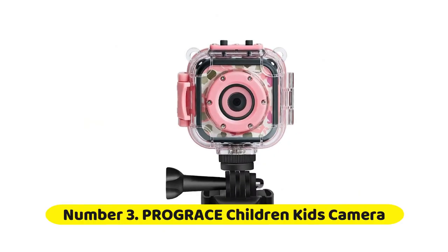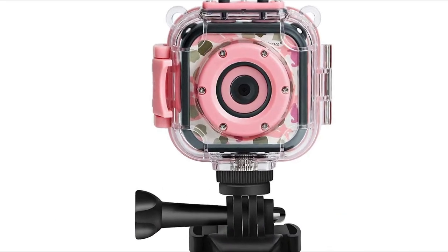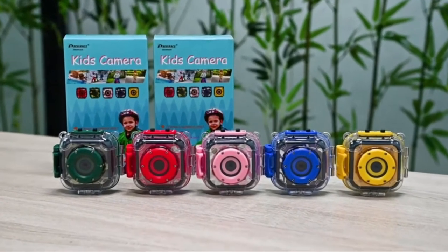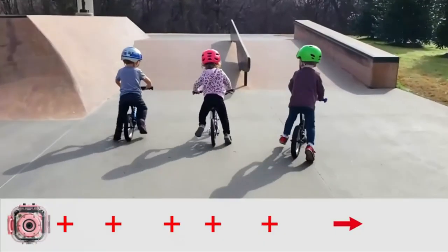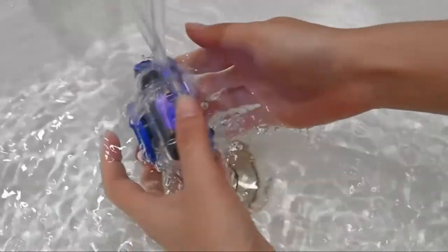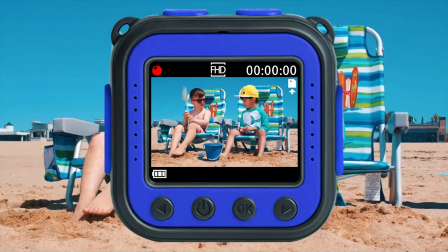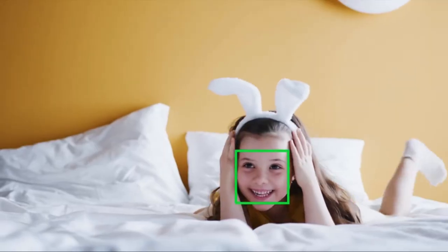Number 3: Progress Children's Kids Camera. The Progress Kids Camera is an ideal digital camera as a birthday or holiday gift for children aged 4–12 years. It uses environment-friendly, non-toxic materials and features a 1.77-inch LCD screen. The kid action camera has professional HD 1080p video and 5MP photo, built-in 40 frames, 7 filters, 4x digital zoom, burst shooting, time-lapse, face recognition, and brightness adjustment — allowing you to record every wonderful moment.